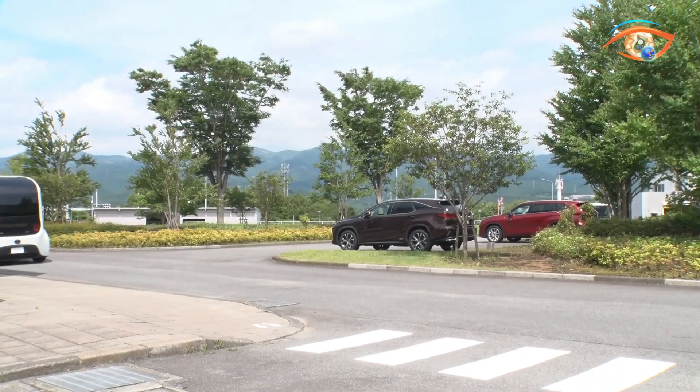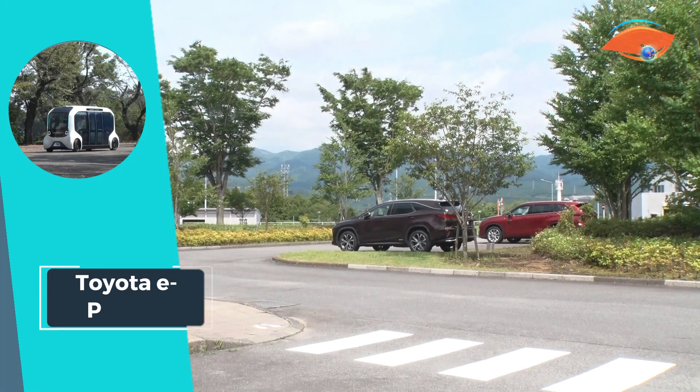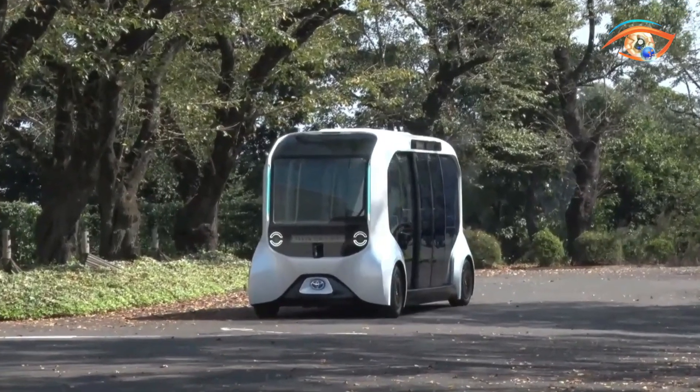As the example of the Toyota e-Palette shows, battery electric vehicles must look further into the future and represent a vision of a futurized urban environment that integrates innovative technologies and fosters the development of sustainable cities.